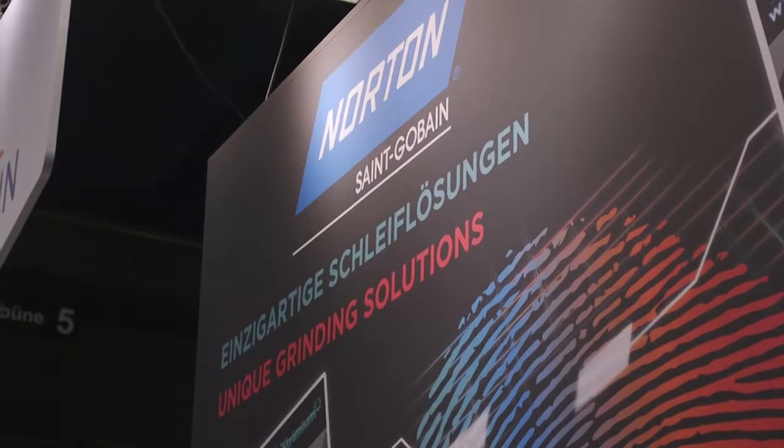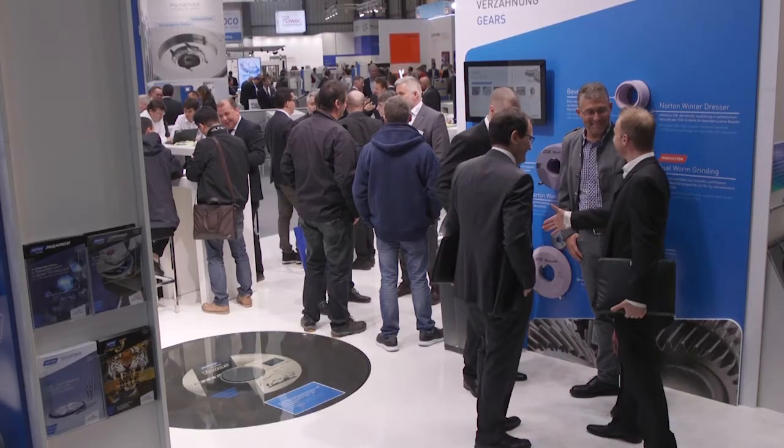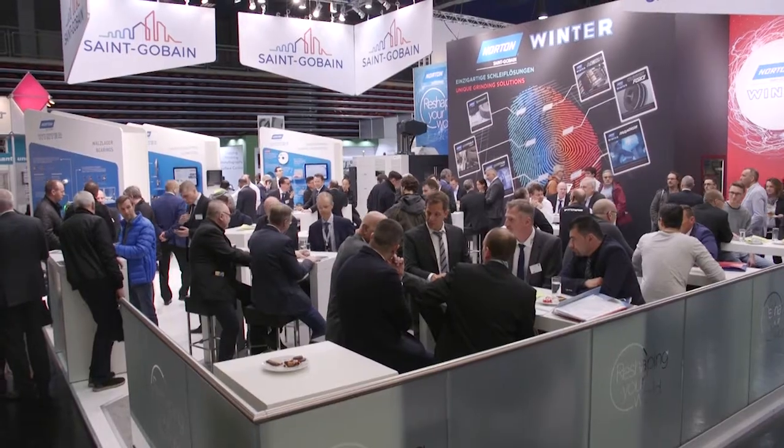We've been here since 1998 in Augsburg, and this year we are offering our products and solutions under the unique grinding solutions banner. We have brought to the attention of our customers all the innovations that we have, and we found the exhibition this year extremely busy with a lot of exciting and valuable customer traffic.